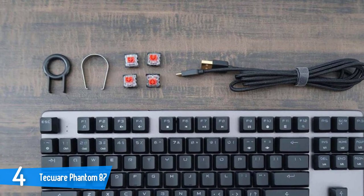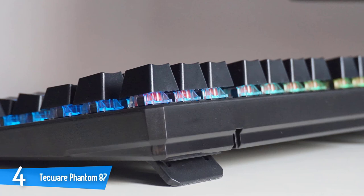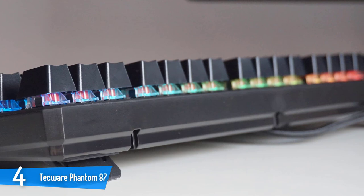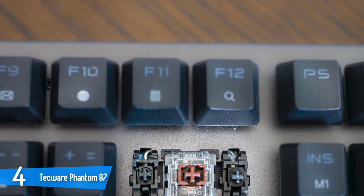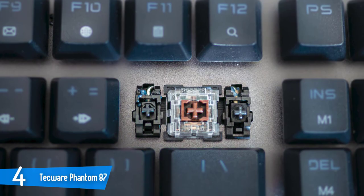The Techwear Phantom 87 is equipped with Otomemu mechanical switches that come in three variations: blue, brown, and red. The blue delivers more of a typewriter experience, the red switches are focused on fast-paced gaming and a more linear experience, and the brown ones deliver the classic mechanical feeling — the balance between the two. Overall, all three models are excellent, work properly, and are very satisfying to use.